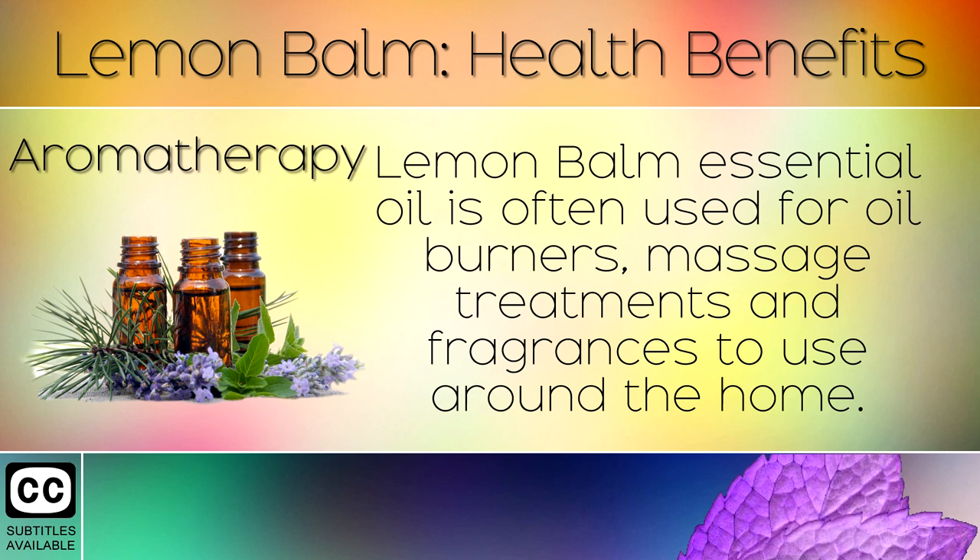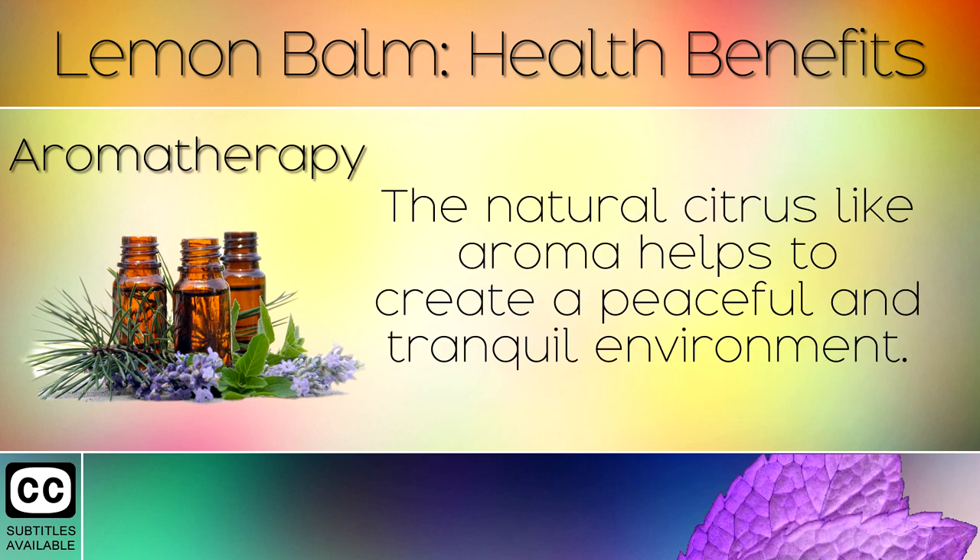11. Aromatherapy. Lemon balm essential oil is often used for oil burners, massage treatments, and fragrances to use around the home. The natural citrus-like aroma helps to create a peaceful and tranquil environment.